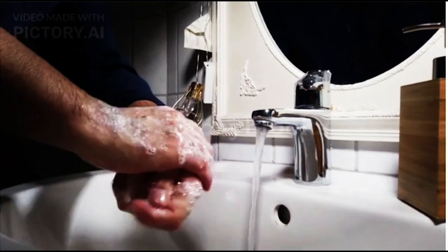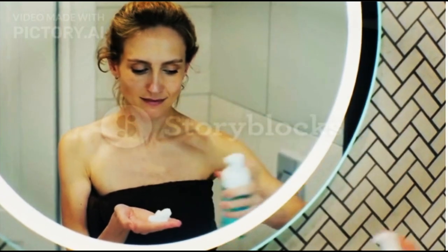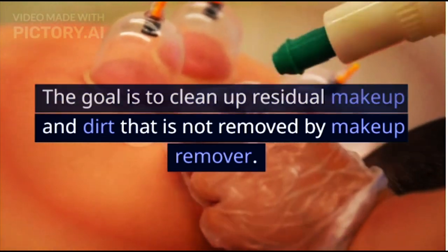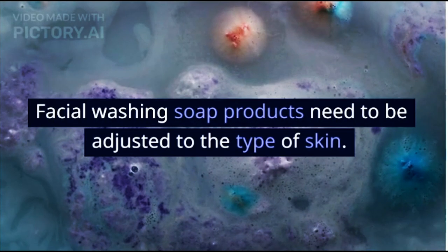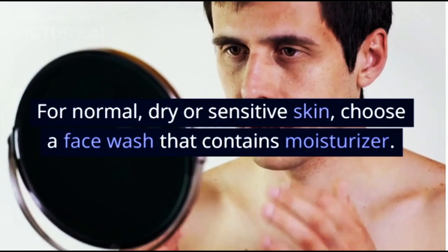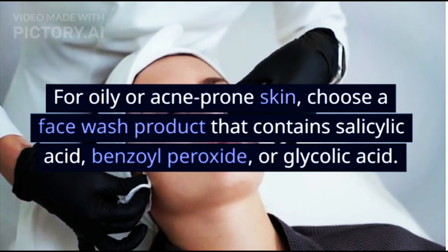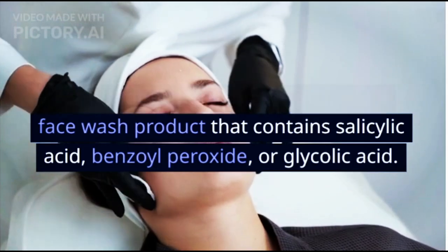Step 2 - Face Wash: The next step is to clean your face with face wash, completing the double cleansing technique by removing residual makeup and dirt not lifted by the makeup remover. Facial wash products need to be adjusted to skin type. For normal, dry or sensitive skin, choose a face wash with moisturizer. For oily or acne-prone skin, choose one containing salicylic acid, benzoyl peroxide, or glycolic acid.